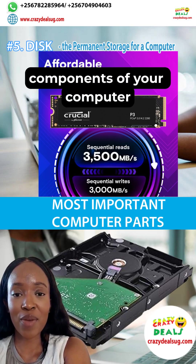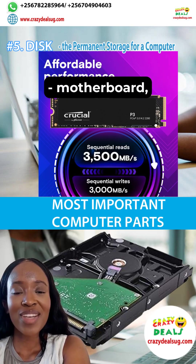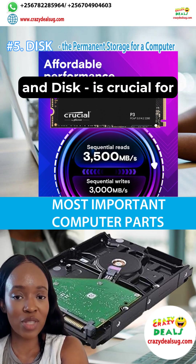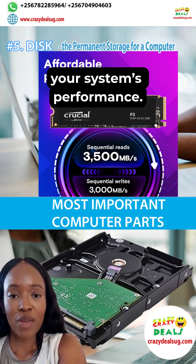Understanding the five key components of your computer — motherboard, CPU, GPU, RAM, and disk — is crucial for maintaining and optimizing your system's performance.